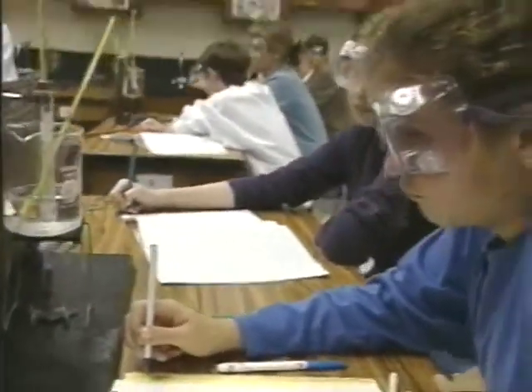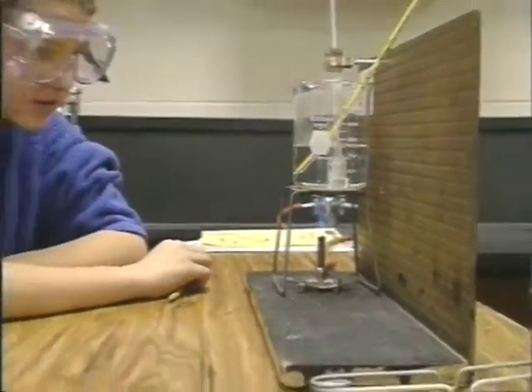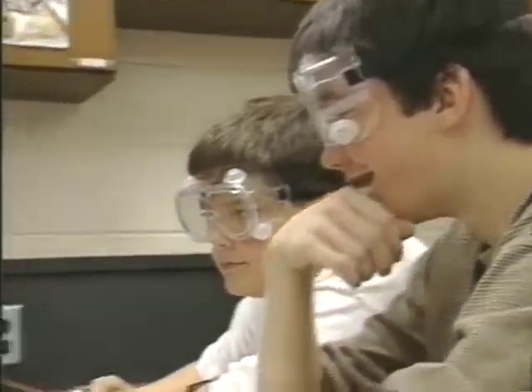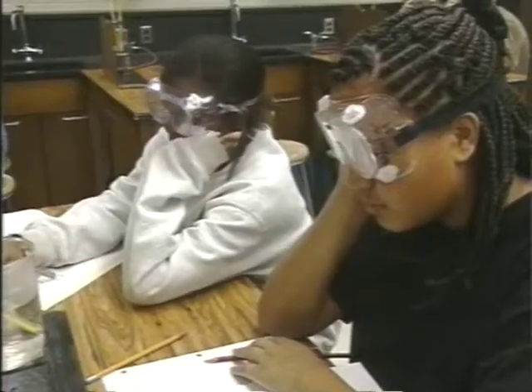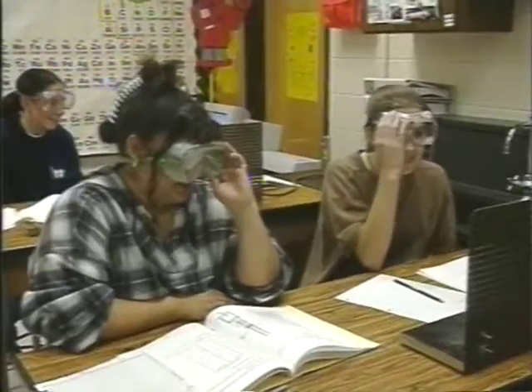Science is another area where hands-on learning is abundant. Right now in science we're in our chemistry unit, studying characteristic properties — properties that scientists use to identify unknown substances, such as boiling point and density. We are investigating the melting and freezing points of moth flakes. We chose moth flakes because they freeze at room temperature. We heat water around a test tube containing moth flakes and measure the point where the moth flakes become clear — when they melt — then monitor the temperature every 30 seconds until frozen.